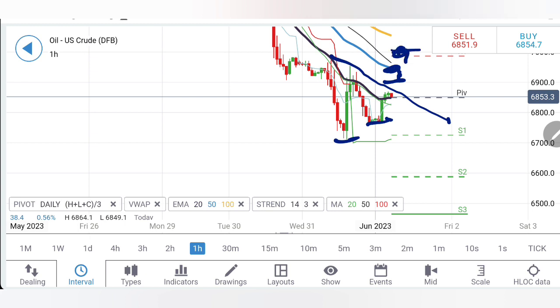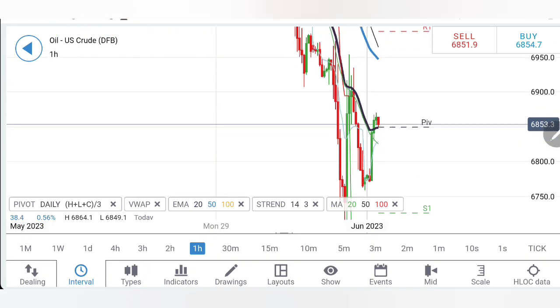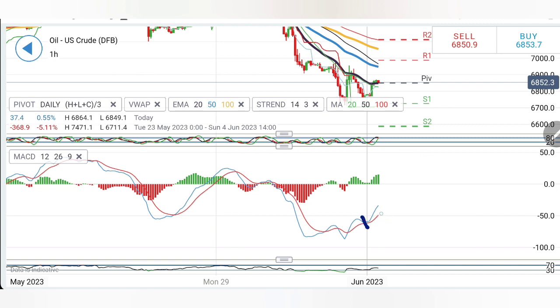Any breakout above 69 should be a good buy entry. Key resistance levels are at 69.4, 69.8, and 70 — only above 70 can you consider this a reversal. The moving averages, which were divergent, have started to flatten and converge. Prices have converged towards the moving average, with a potential tilt towards the 69.5–70 zone. I recommend buying at 68.8. A sell entry is only valid below 67.5, with targets at 67 and then 66.